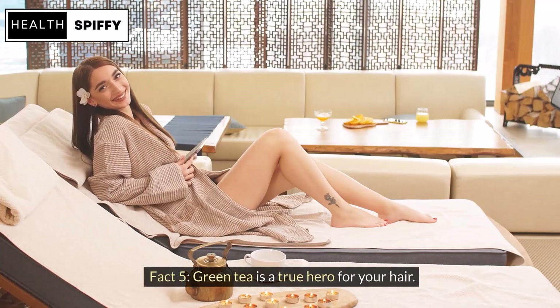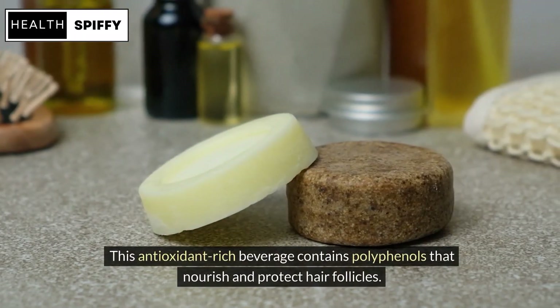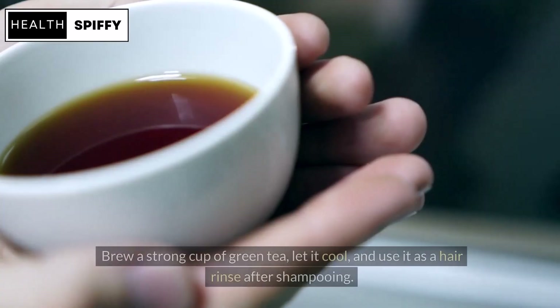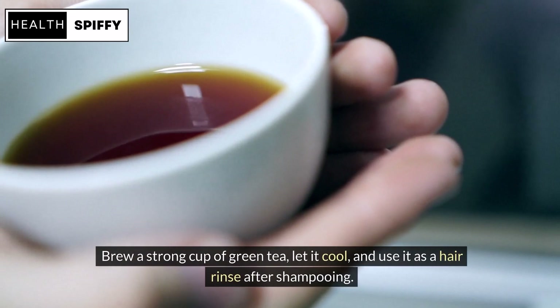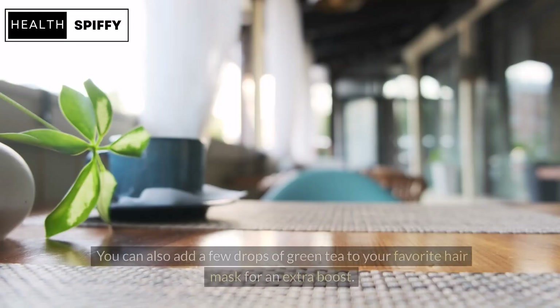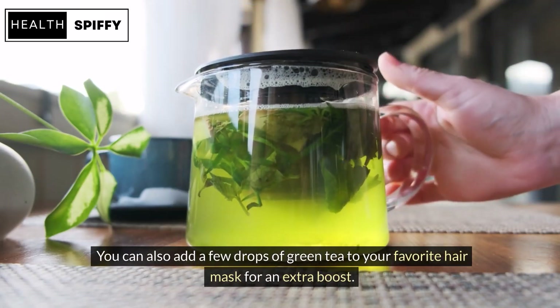Fact 5: Green tea is a true hero for your hair. This antioxidant-rich beverage contains polyphenols that nourish and protect hair follicles. Brew a strong cup of green tea, let it cool, and use it as a hair rinse after shampooing. You can also add a few drops of green tea to your favorite hair mask for an extra boost.